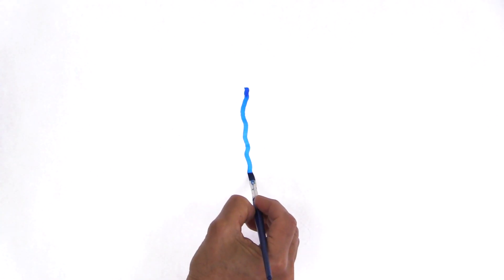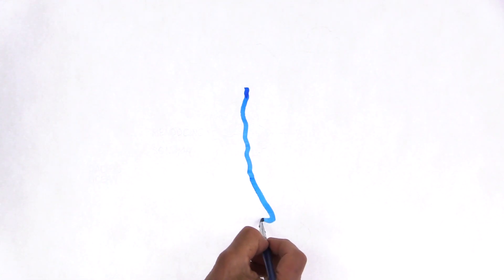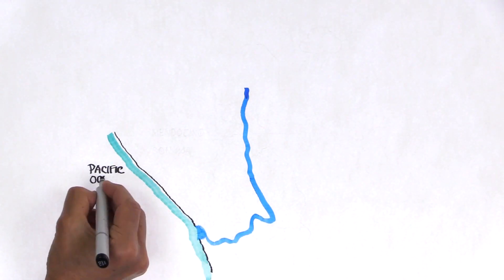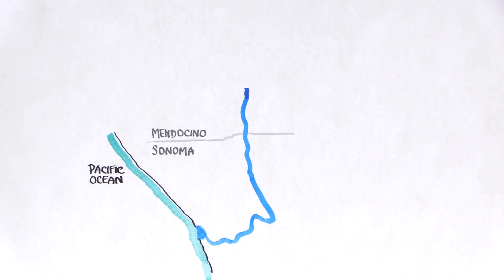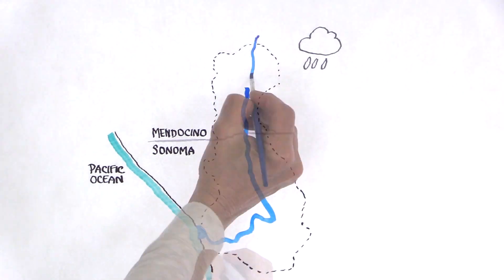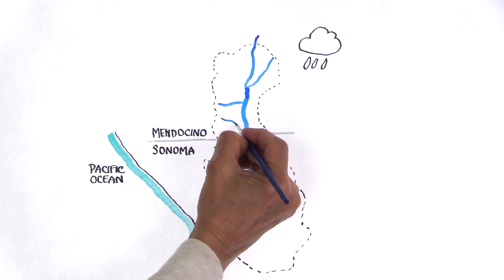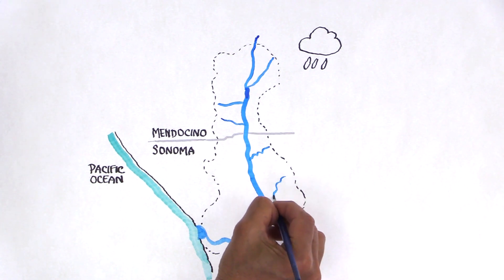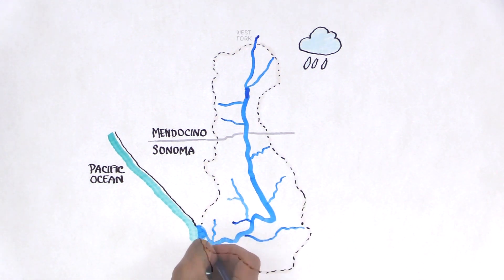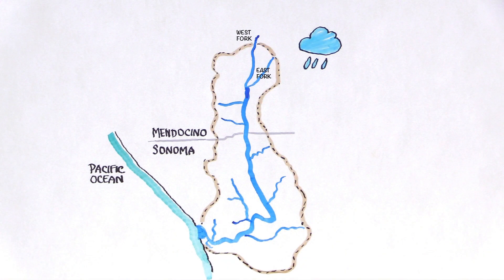The Russian River, located in Northern California, begins in Mendocino County and flows for 110 miles southward through Sonoma County and west to the Pacific Ocean. Shaped by natural drainage divides, the watershed collects and channels rainfall into groundwater and to hundreds of streams and creeks that flow to the river. These are called tributaries.